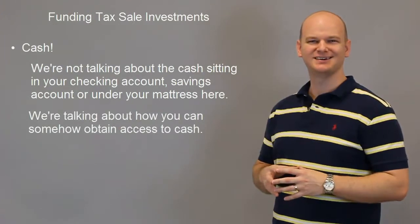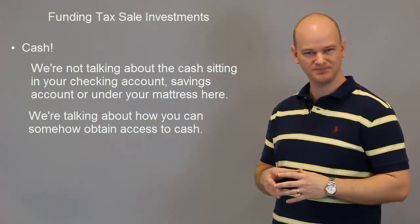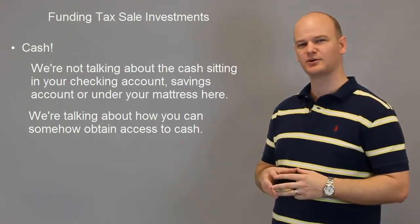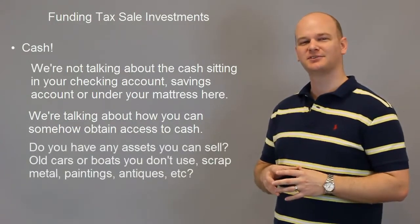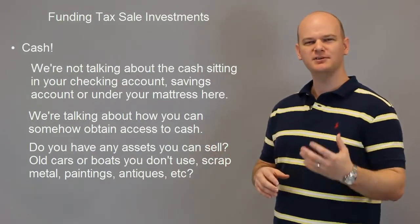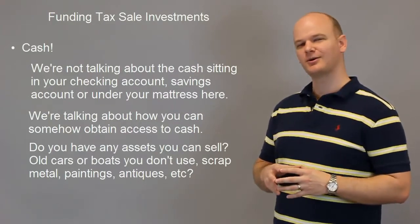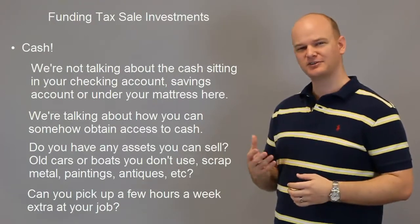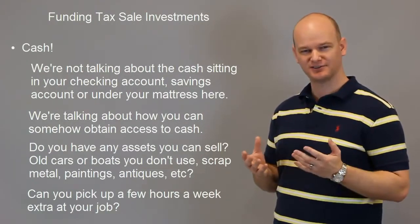Maybe you have an old antique car or an antique tractor or something that you wanted to restore but know you'll never get around to. Maybe you have an old boat just collecting dust, or maybe you have some real estate somewhere else that you'll never use. Could you potentially sell these items and take those funds and invest in tax sell properties? It's a good possibility. Or maybe you're an hourly employee and you could pick up a few extra hours a week — four or five extra hours over the course of a month or two.